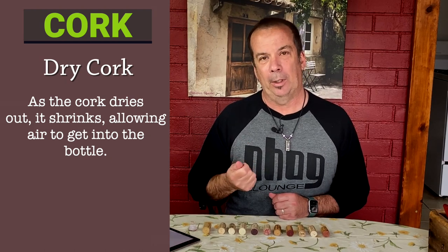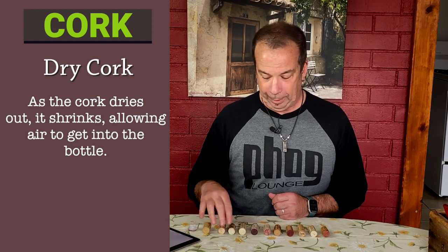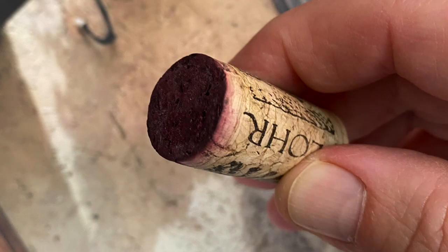If you look at the bottom of the cork, it should normally have some hue — pink, purple, or a darker color than the cork itself. If it's dry corked, there's usually nothing that looks like the other side of the cork, and your wine is usually good for French fries. Is this very common? No. But it's something that is unique to cork.